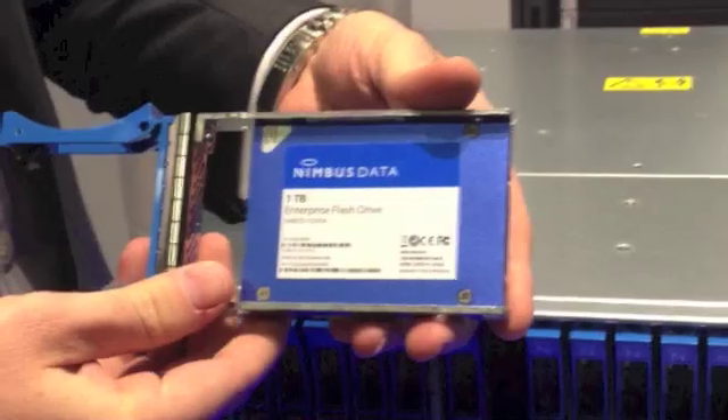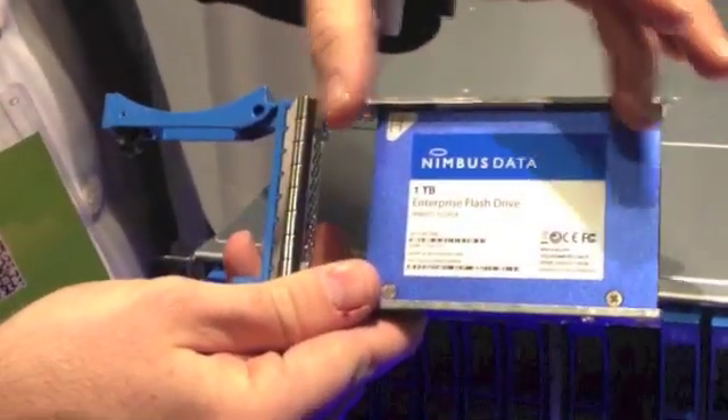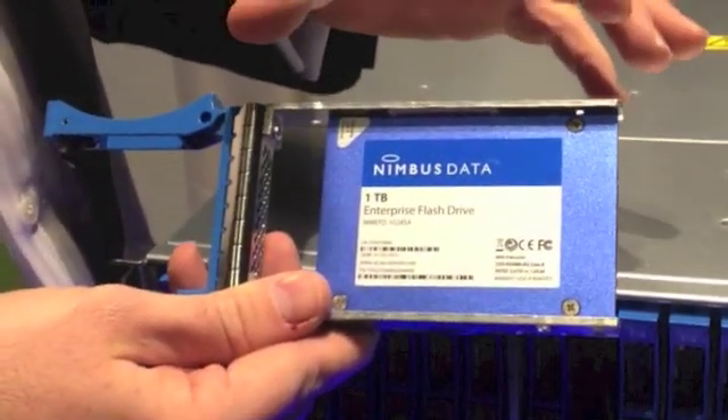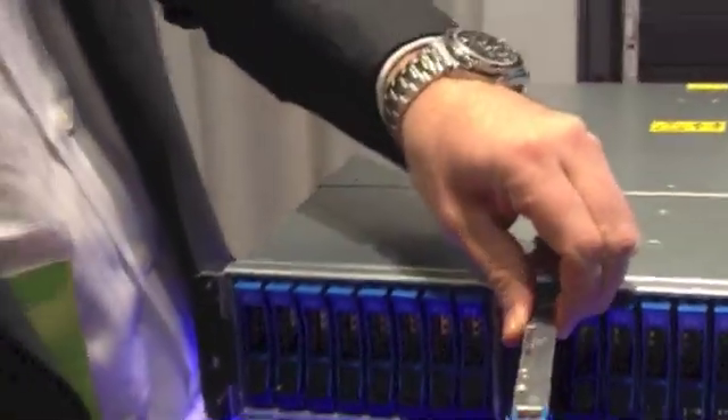The flash is achieved by utilizing our enterprise flash drive technology, which combines flash memory as well as DRAM that's power-protected to accelerate write performance. We're so confident in the wear leveling technology that we back Gemini with up to a 10-year warranty.